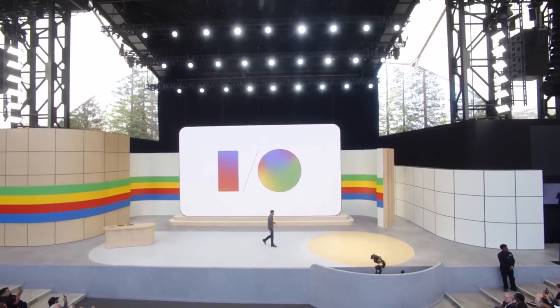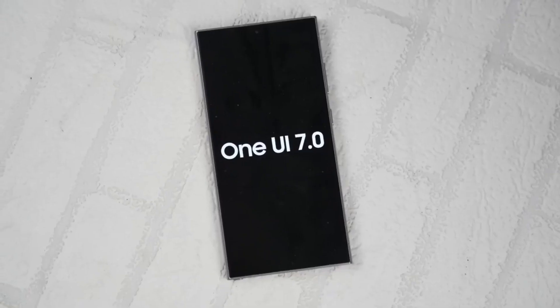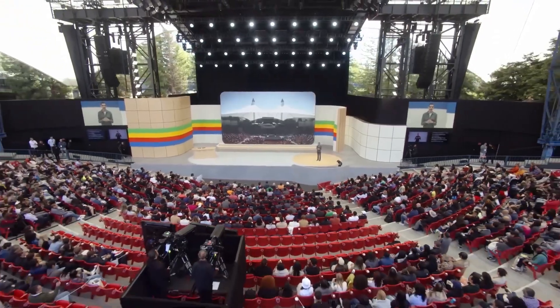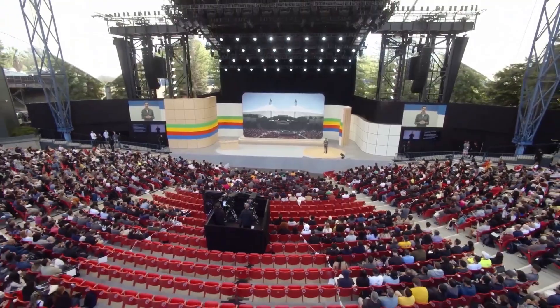This month, Samsung is expected to start its Android 15 beta program, called One UI 7, for Galaxy phones. After the I/O 2024 event, brands like Xiaomi, Oppo, and OnePlus began offering public beta versions of Android 15 for their flagship phones, but Samsung has not yet joined in.